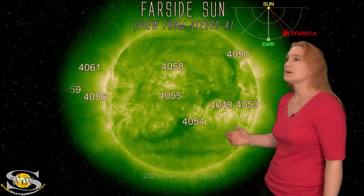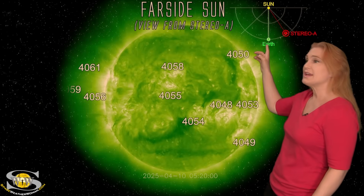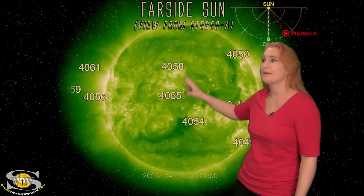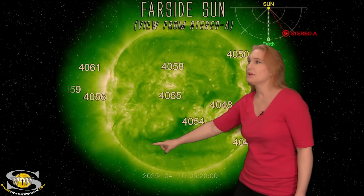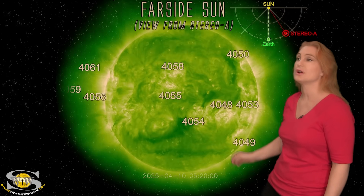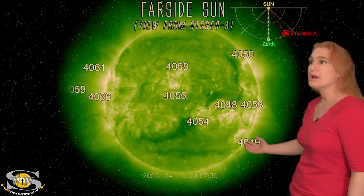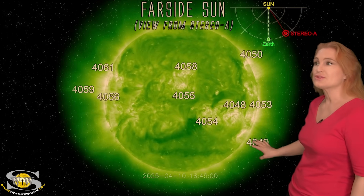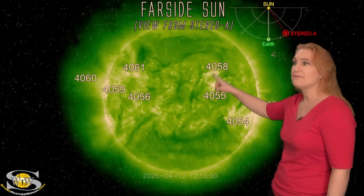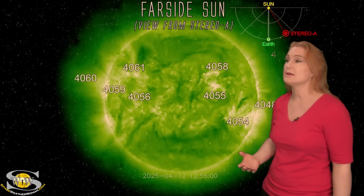Switching to the sun's far side, we're looking at STEREO-A imagery since STEREO-A has now moved to the side of Earth. You can see regions 4055 and 4058 to get oriented, plus the big coronal hole already on the sun's far side. Region 4049 has been firing big solar flares and solar storms — it's actually gotten more active on the far side, and we're expecting some interesting activity from it. Regions 4055 and 4058 are continuing to flare, and I'm expecting they'll survive their far-side passage and we'll see them again in about two weeks.